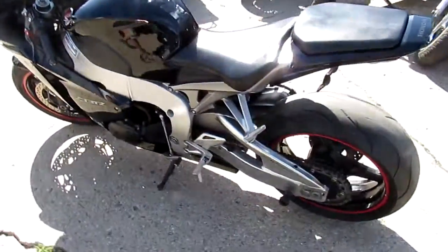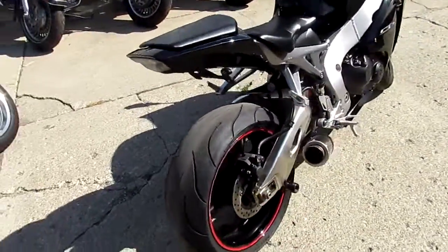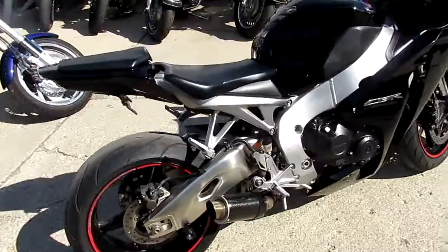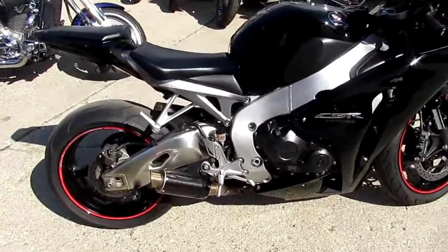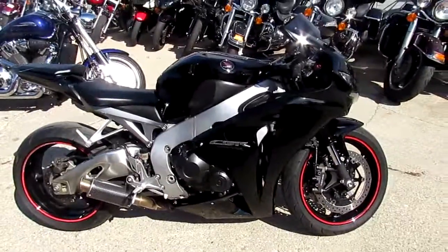I see rear spindles on it — you guys can ride in the front of the pack. At $249 a month, you can't go wrong. 2011 Honda CBR 1000 RR — keep an eye on our website, our YouTube channel, and our Facebook page at approvalpowersports.com.